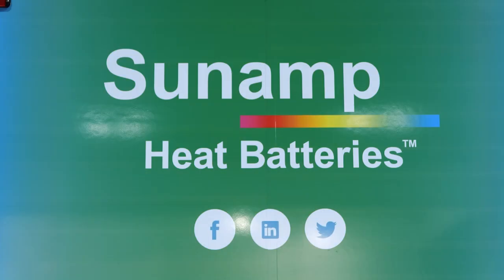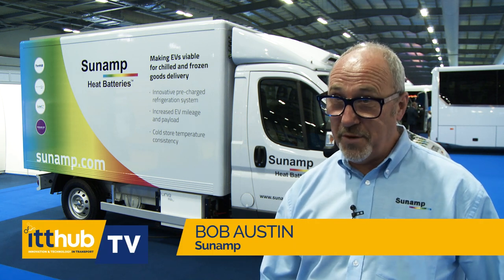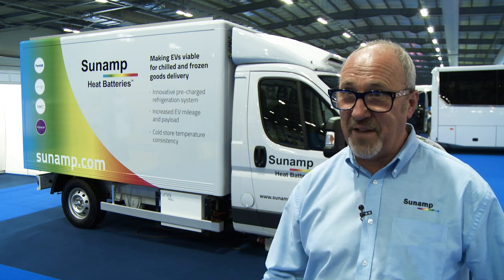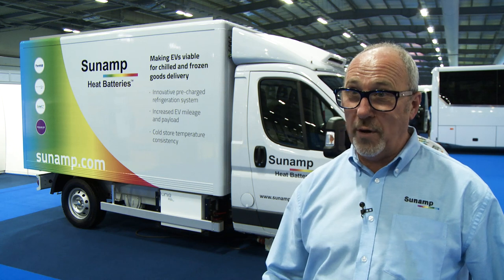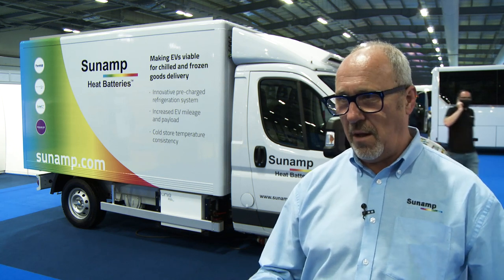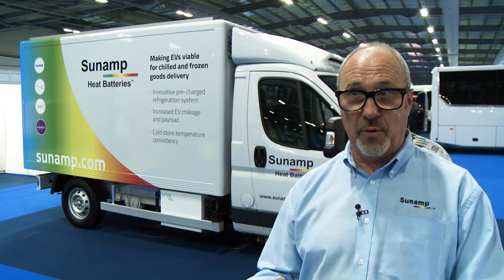Sunamp Limited is a technology developer located 10 miles east of Edinburgh, and for the last 10 years we have been designing, developing and manufacturing thermal energy storage devices that we call heat batteries. Heat batteries are made up of chemicals that will change their phase — they will move from a liquid to a solid and back to a liquid.